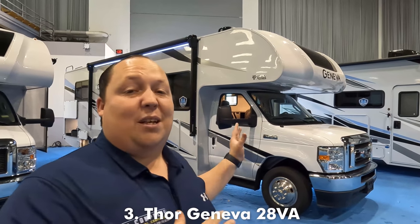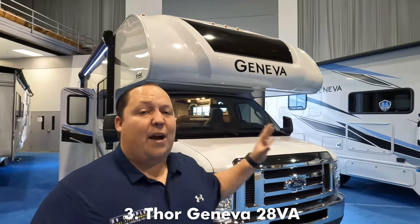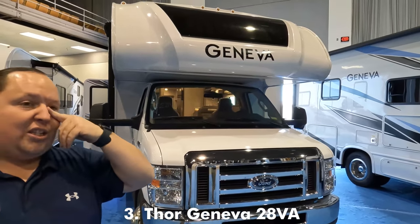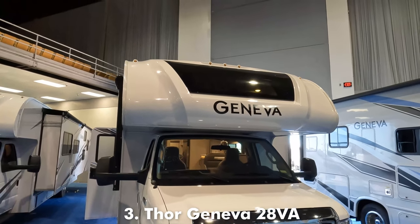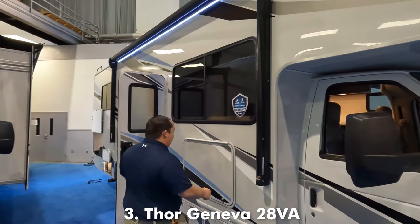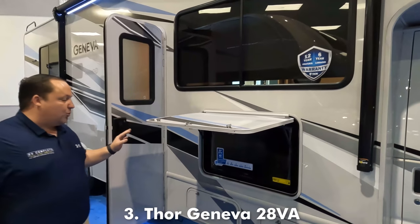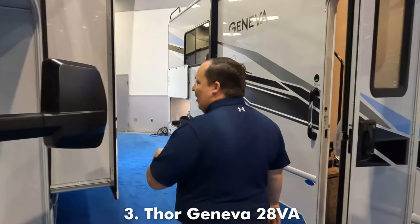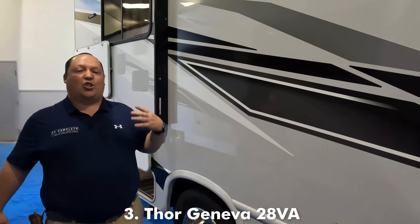Coming in at number three is the all-new Thor Geneva 28V8. This was Andrea's favorite Class C motorhome and I love it too, but I think it's the perfect spot this year at number three. The bunk over the cab holds 800 pounds. I love that it looks good — love the name Geneva and that front windshield. E450 chassis with cameras on the left side, right side, and reverse. And becoming unique in the RV industry: an actual TV for the outside. How else are you supposed to watch the NASCAR race?